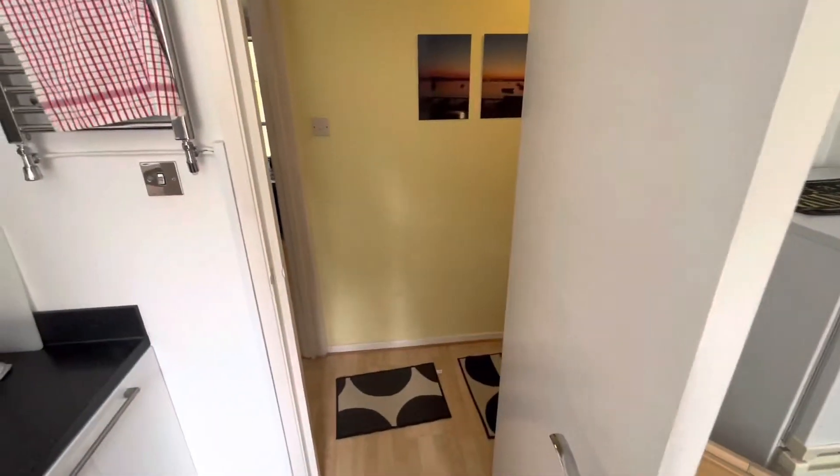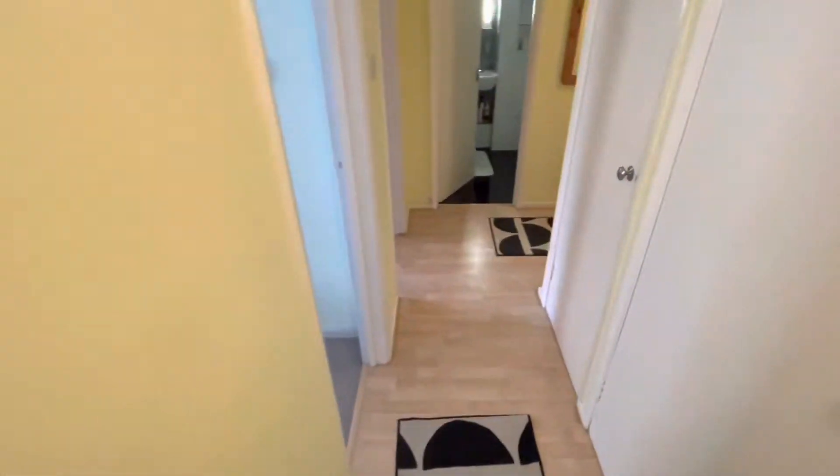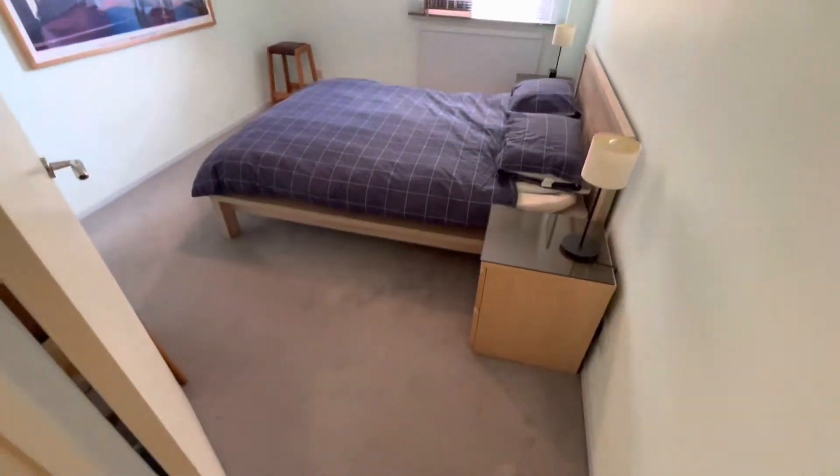So we then go into one of the bedrooms on the left-hand side. Really good-sized double bedroom. The beds can be left in the let, if you wanted them, or they can be removed.